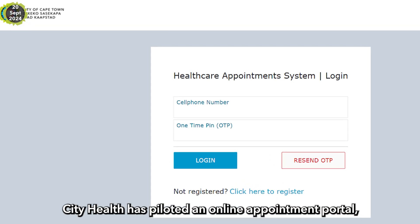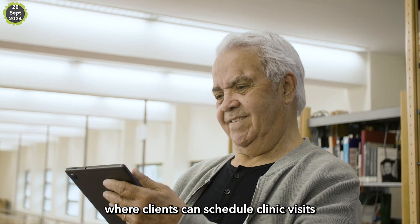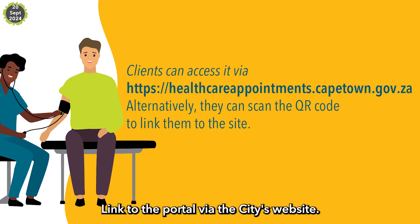In other news, CityHealth has piloted an online appointment portal where clients can schedule clinic visits to suit their needs and schedule. Link to the portal via the city's website.